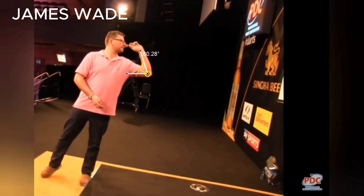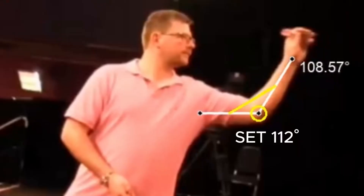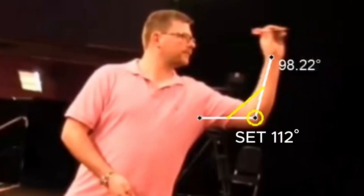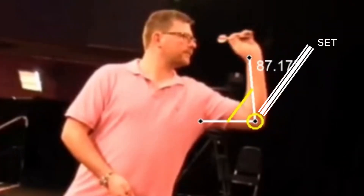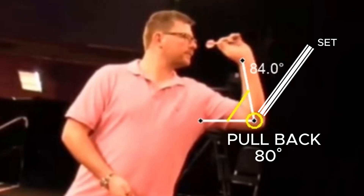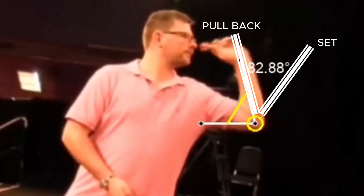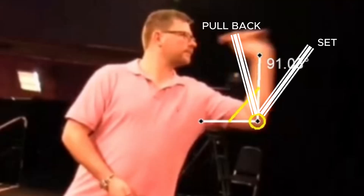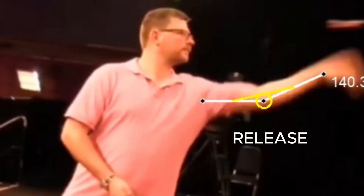James Wade is an example of a player with a very linear but very effective shot. The three phases of the shot — set, pull back and release — are very well delineated, which makes it easier to replicate. James is one of the few players who has never changed his throw over the years. When you think of a solid player, you think of James Wade.